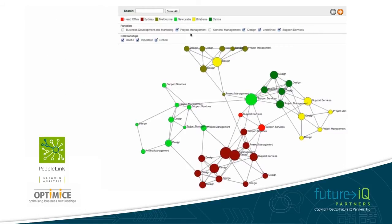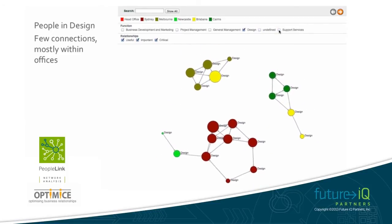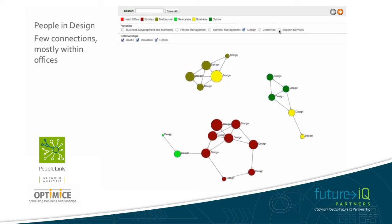Let's have a closer look at the people who are performing the design role. You can see that there aren't many connections, and those who are connected are primarily working with people in their own office.